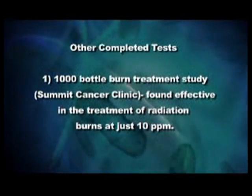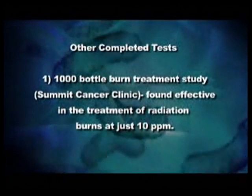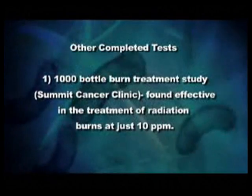Other completed studies. Number one is very important. The liquid itself — we finished a thousand-bottle burn study with a major cancer institution. We were not treating the cancer. What we were going after was the burns they get from radiation treatment, solving the problem that hurts the people. What they found is when they sprayed this liquid on there, it had an instantaneous cooling effect, and we had recovery rates of half the normal time. It pulled out all the heat, brought in all the good things needed to heal. We got heal rates of half the normal time. A thousand bottles — not a little study.